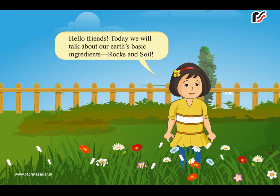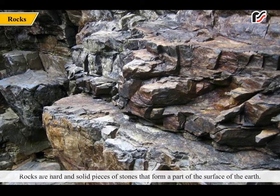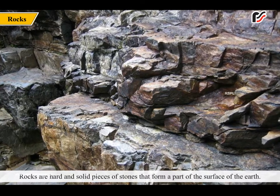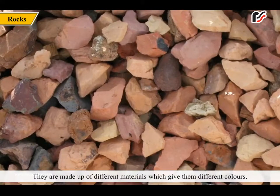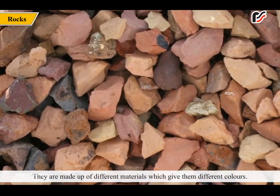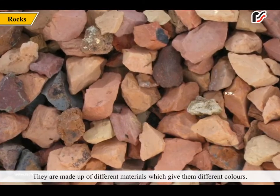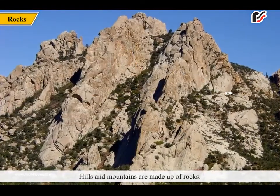Hello friends, today we will talk about our earth's basic ingredients: rocks and soil. Rocks are hard and solid pieces of stones that form a part of the surface of the earth. They are made up of different materials which give them different colors. Hills and mountains are made up of rocks.